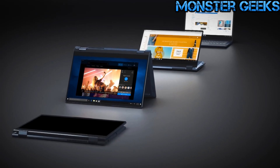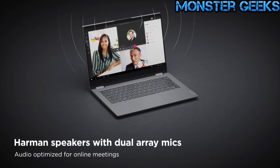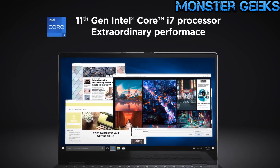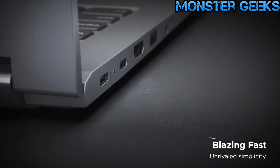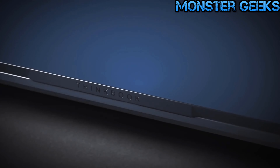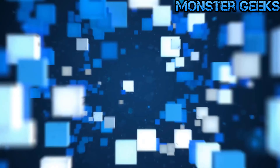Its 14-inch Corning Gorilla Glass touchscreen boasts an 86% screen-to-body ratio, providing ample display area. The laptop also features two Harman speakers delivering clear sound quality, which can be further customized through the Dolby Audio app. With a range of connectivity options and a smart pen with 4096 levels of pressure sensitivity, the ThinkBook 14th Yoga is a versatile tool for professionals. It also offers a 1280x720 HD camera with a privacy shutter for secure video calls, making it an excellent choice without breaking the bank.